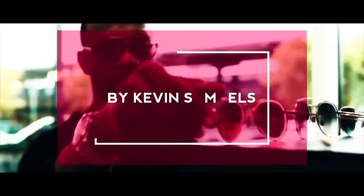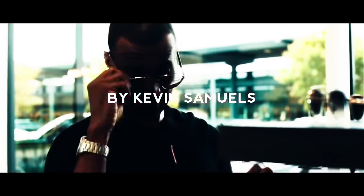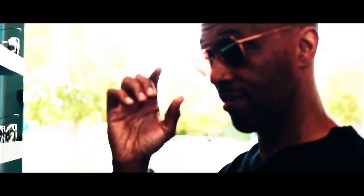Five basic shoes that any guy needs for his wardrobe. Welcome to the channel where fashion meets fragrance — my name is Kevin Samuels, your style godfather. In today's video I give you a simple must: five shoes that every guy needs in his wardrobe regardless of style personality. You're going to want to take notes for this one.